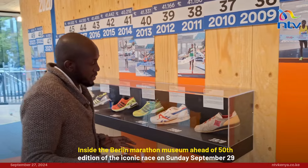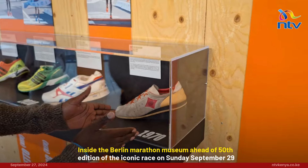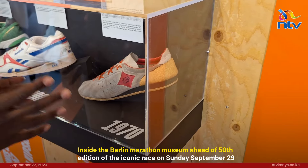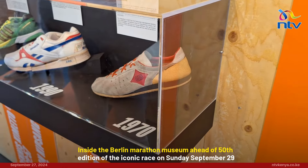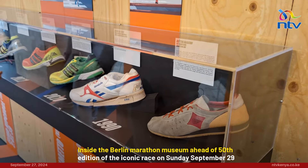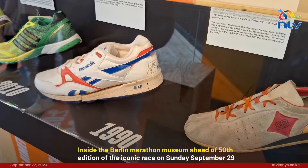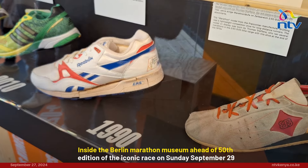On display is the evolution of shoes. This is the shoe that was used in the 1970s — I don't think you can use this shoe right now. The number of blisters you're going to get on your foot running 42 kilometers are countless. Then you have the 1990s — this is a Reebok shoe, it was a special edition shoe.